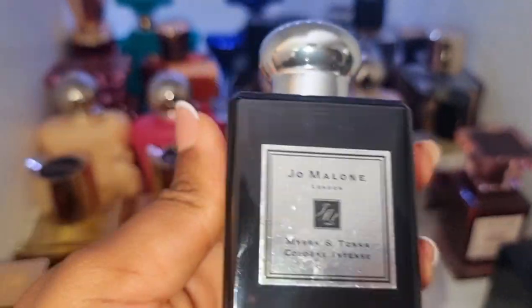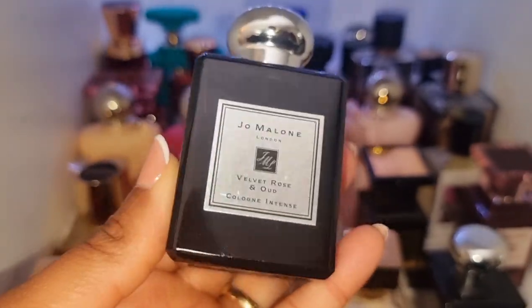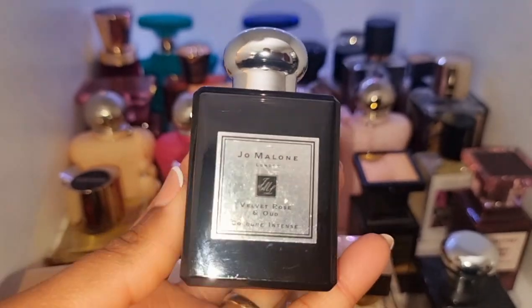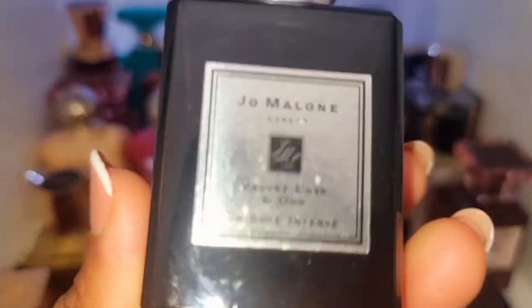This is my Jo Malone. I've got my Myrrh and Tonka. I've got Velvet Rose and Oud — this is a really good entry into Oud. If you are somebody that wants to try an Oud fragrance and you're not really sure if you're going to want an Oud perfume, this is really, really good. Trust and believe.